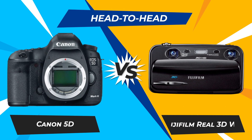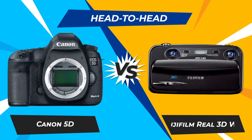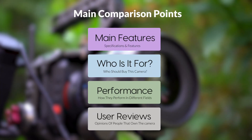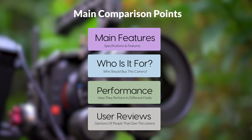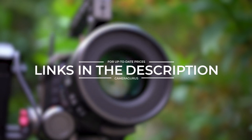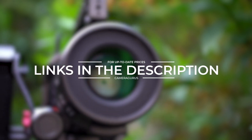Today, we are going to compare two popular cameras, the Canon 5D and Fujifilm Real 3D W3. We are going to take a look at their features, who they are for, how they perform in various use cases, user experiences, and which one is the right one for you. Links to both of the cameras will be listed in the description below. Let's get started.